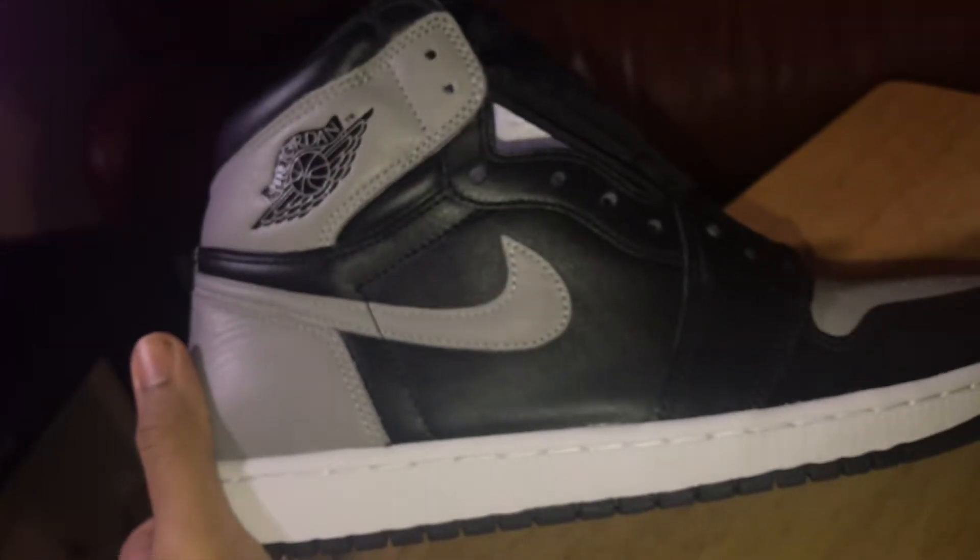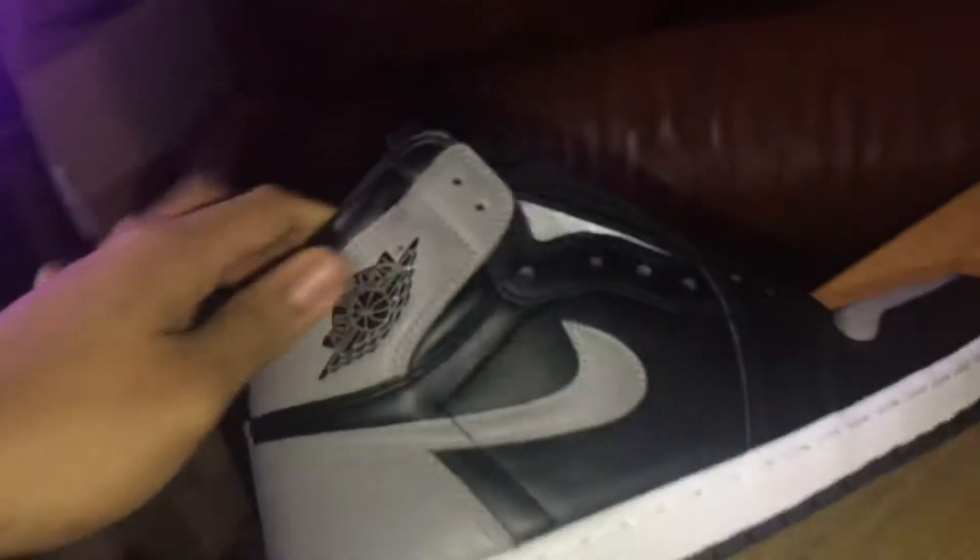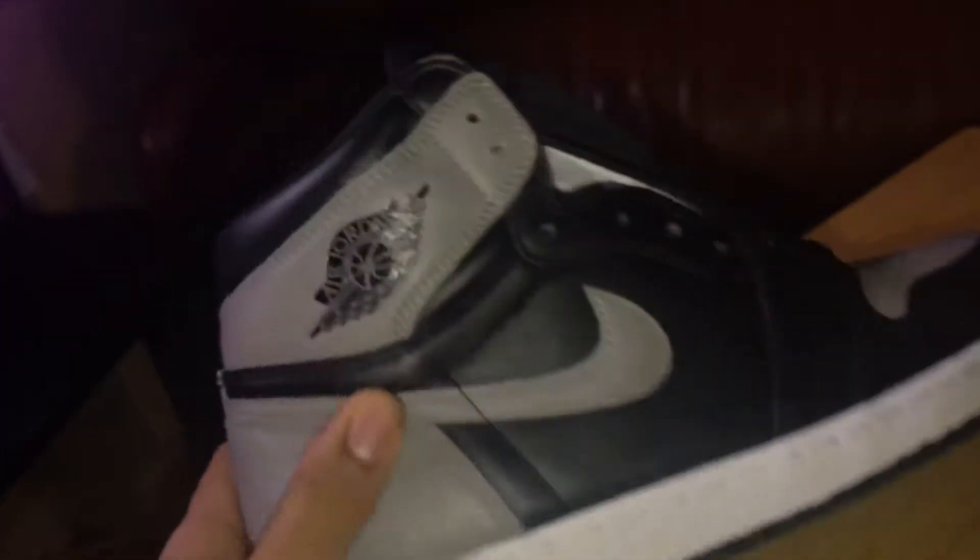I say pick it up before resale goes up. I think resale will go up soon. When it's full, expect these to be like $300 because they're gonna go up.